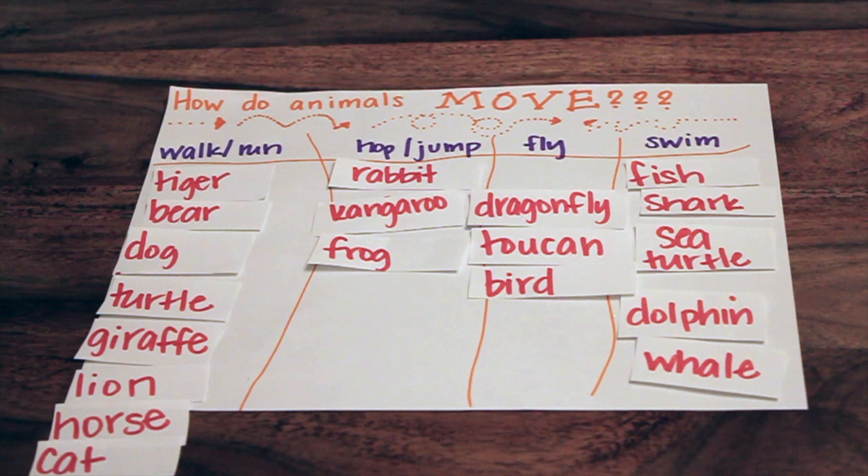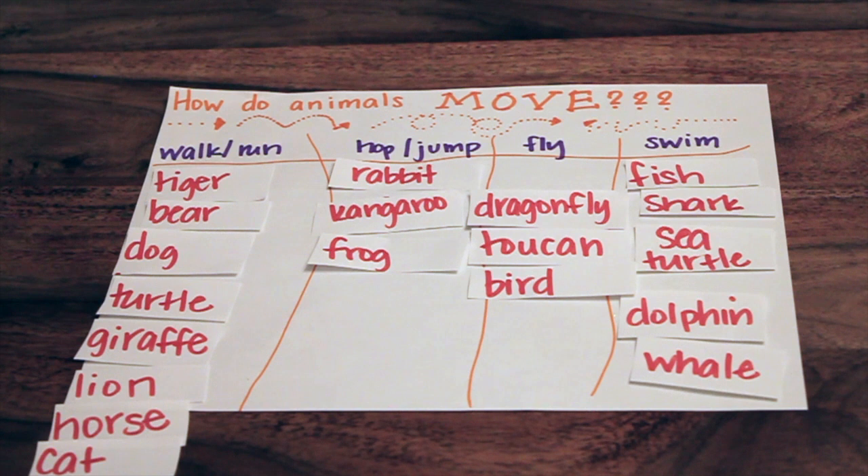So Elizabeth, would you like to know everybody's assignment for this week? You have got to go outside and observe the animals all around you and sort them by how they move. Think of what we just did — find categories such as walk or run, hop or jump, fly. Maybe you have a little pond by you and you could observe some animals that are swimming. You're going to make your own chart just like this and classify animals by how they move.